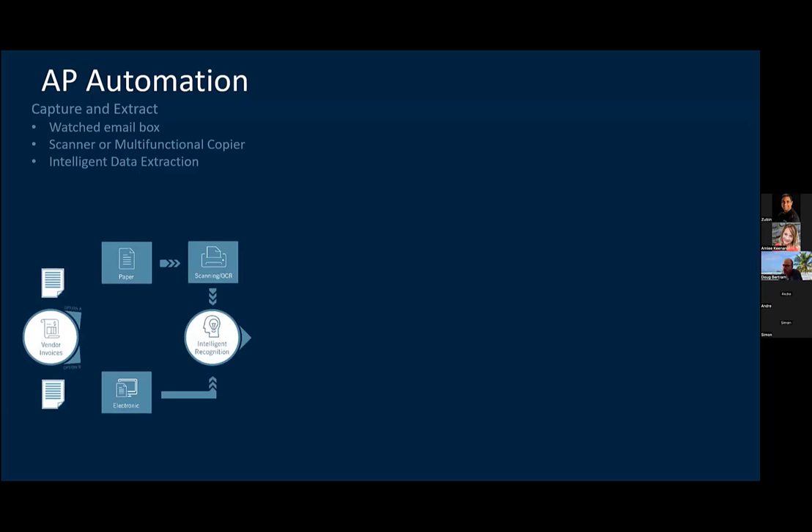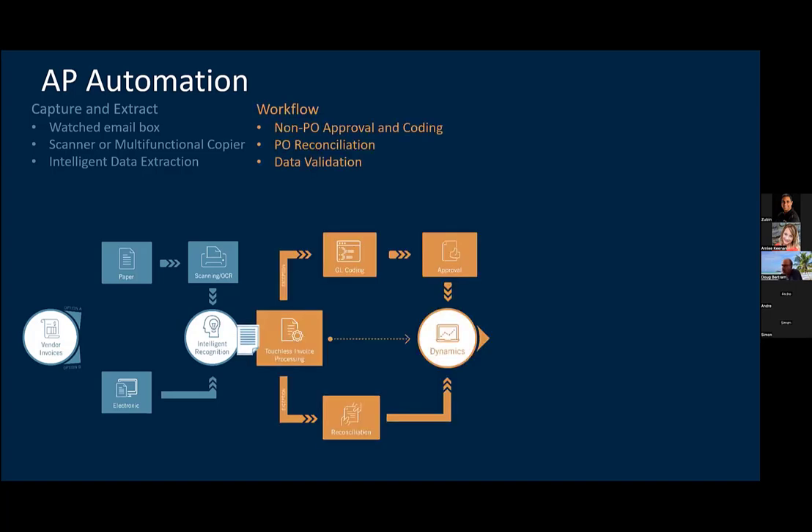As a high-level overview of what our solution does, it really starts by capturing those documents as soon as they come into the organization, whether they be electronic or paper. Most of our clients post-COVID — a lot of vendors started emailing invoices. The majority of invoices that many of our clients are receiving today are emailed in. So we set the system up to watch those email boxes, pull them in, they feed right into that intelligent recognition engine to extract that data and deliver the documents into the system. If you do still get some paper, you can scan those into the system and then they follow the same path.